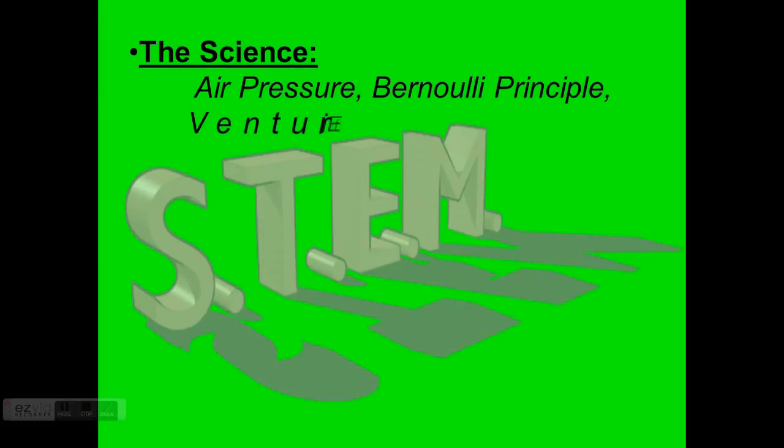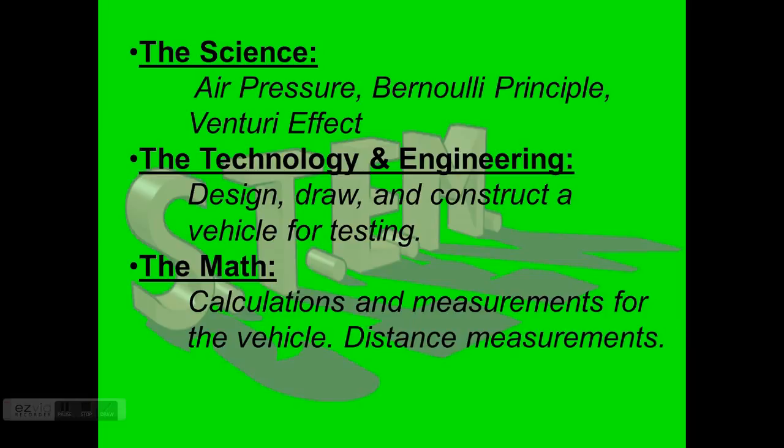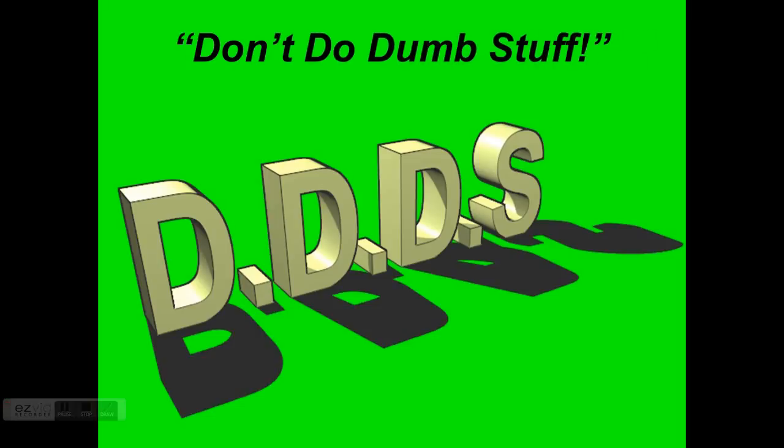Our science covers air-powered vehicles and air pressure — the Bernoulli principle and the Venturi effect. Technology and engineering involves designing, drawing, and constructing a vehicle for testing. Math involves calculations, measurements, distances, and averaging. We're also adding DDDS — Don't Do Dumb Stuff. Think it through in the lab. Blatant safety violations could mean being sent back to the classroom for the period, so let's make sure we're doing things safely.